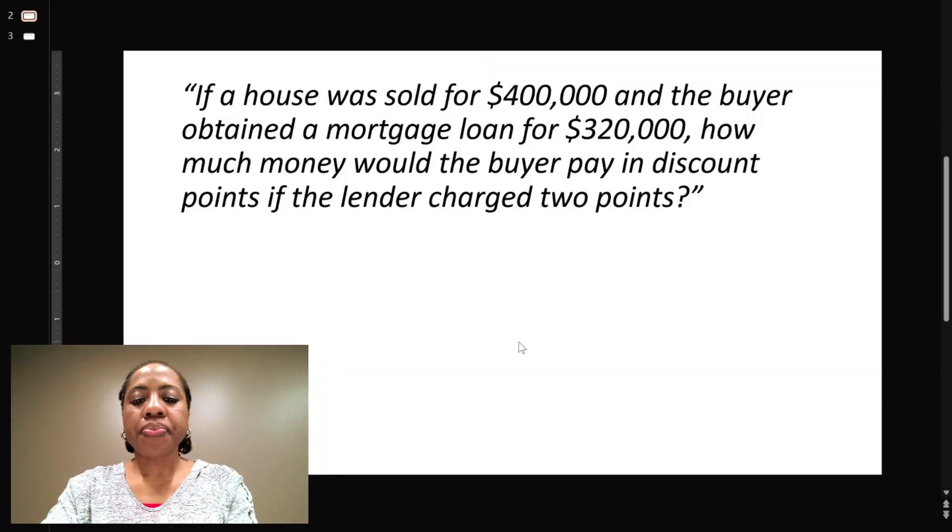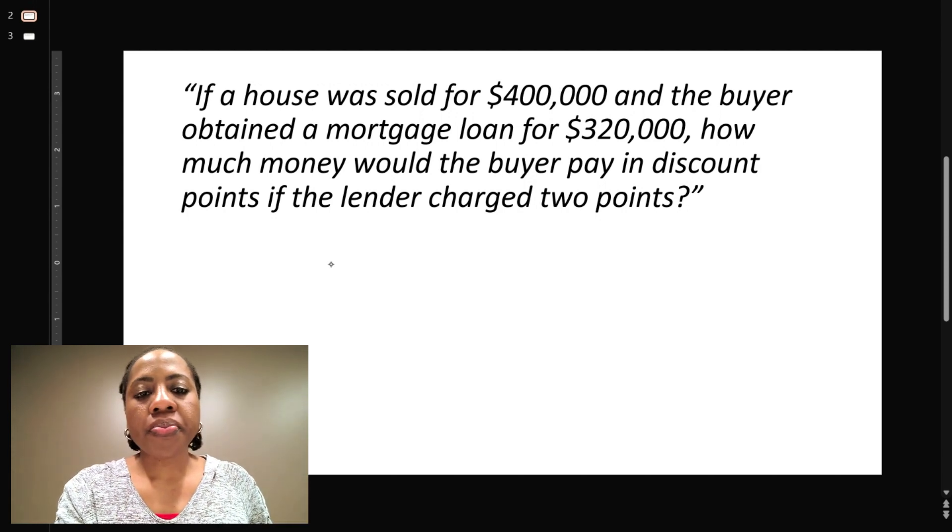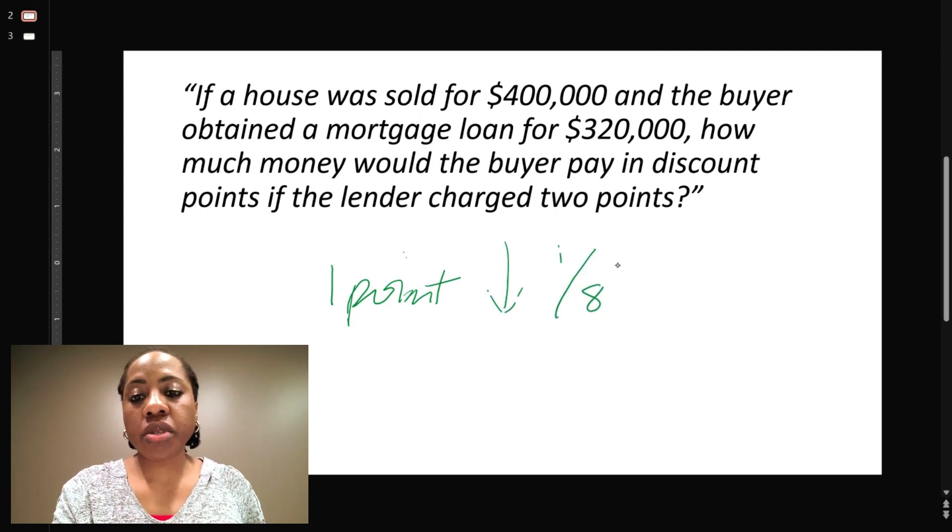With discount points, just think about it as someone is buying down their interest rate. When they pay one point, they're buying it down by one eighth of a percentage. I'm going to use my screen as scratch paper — one point will drop the interest rate by one eighth of a percent.